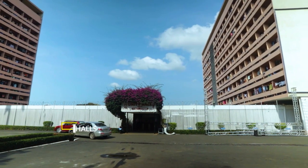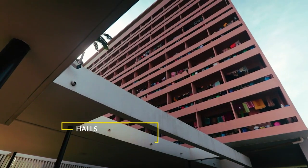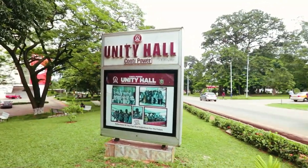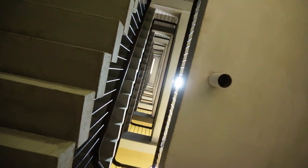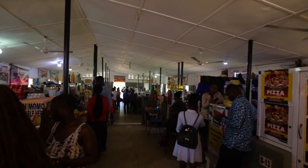This is the Unity Hall, popularly known as Conti. It is the largest hall on campus, which was commissioned in 1968. Members of the hall are called Continentals, and the hall has a TV room, study room, a junior common room, and the market.